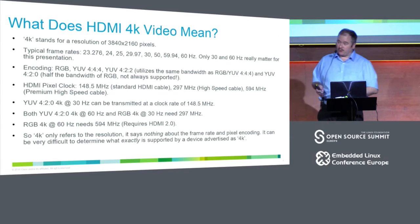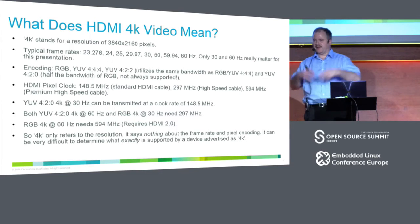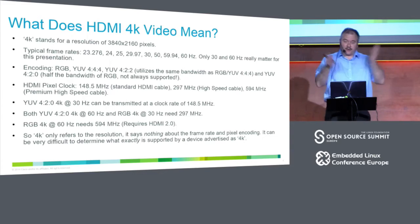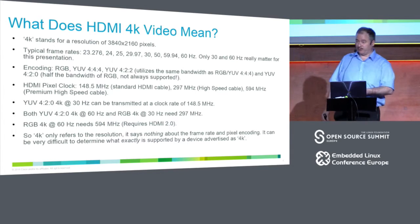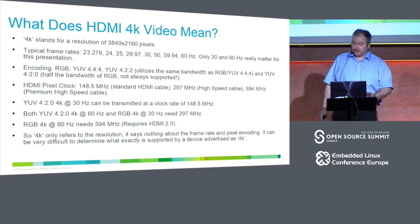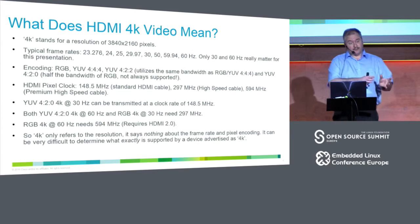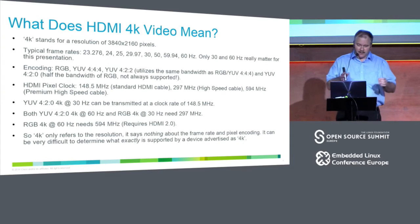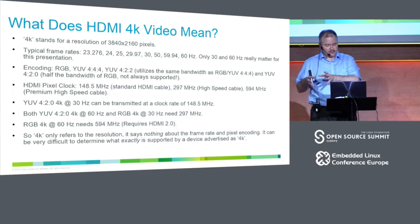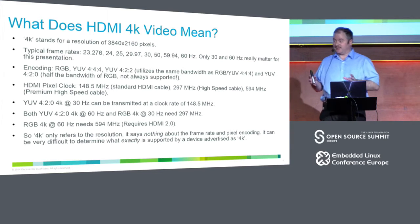YUV 420 lets you do 4K at the old 150 MHz bandwidth. 4K 420 at 60 Hz and RGB at 4K 30 Hz can be done at 300 MHz. If you want RGB 4K at 60 Hz, you need 600 MHz — HDMI 2.0. The problem in our products is we use it both for video conferencing, where YUV 420 would be enough, and for presentation sources.